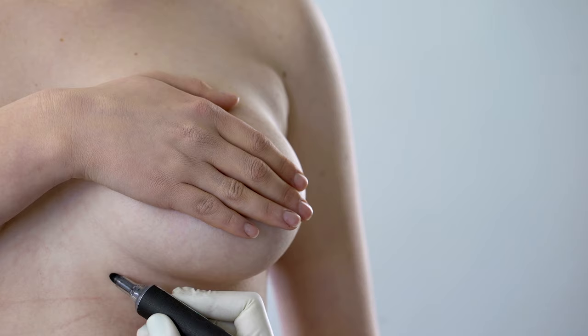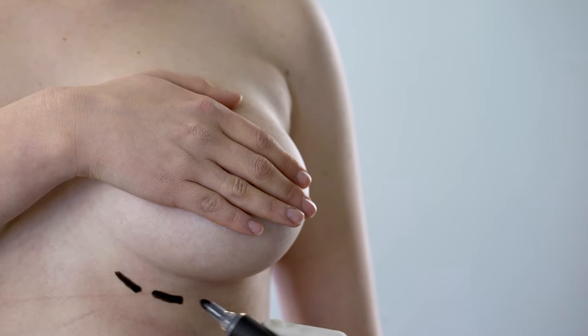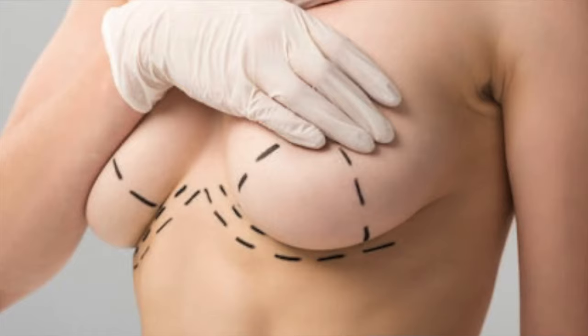With a breast augmentation, we can typically do that with just one small incision underneath the breast. But with the breast lift, because that involves having to take the nipple from a lower position and bring it higher, it typically involves at least an incision around the nipple — but more often involves an incision around the nipple, down the front, and sometimes a T-pattern or anchor pattern underneath the breast as well.